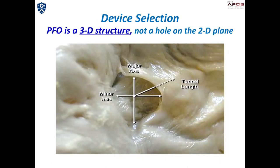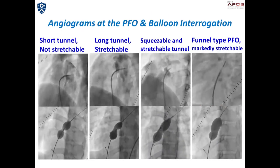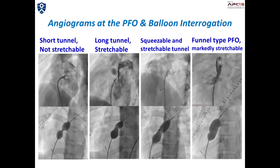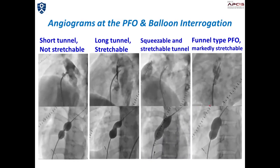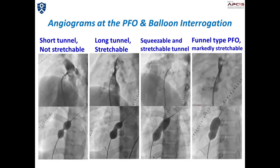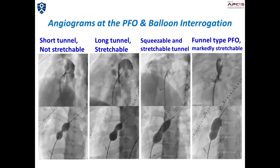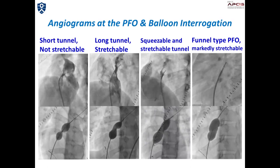Proper selection of the device should also be an important part of the procedure. To select the proper type and size of the device, it is necessary to understand the anatomic characteristics of PFO on an individual basis. You can see various types of PFOs with different behavior in this slide. If you just rely on the natural shape of the PFO, you may encounter problems with device positioning, device stability, as well as procedure efficacy. Balloon sizing or interrogation may provide important additional information on the properties of the PFO tunnel.